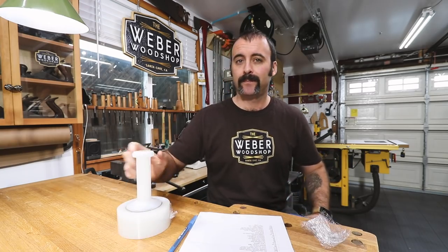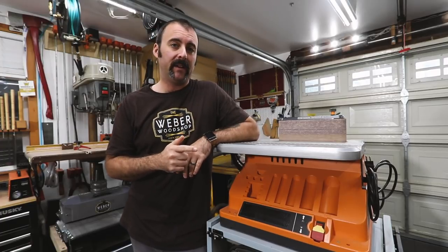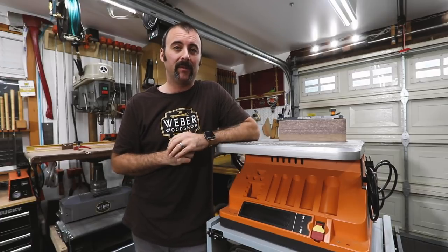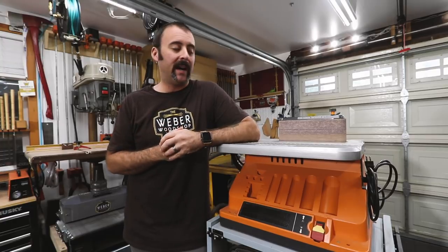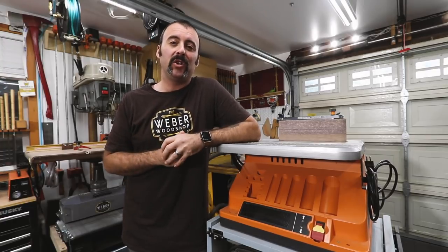This is a Ridgid oscillating spindle and belt sander. If you're new to woodworking and haven't heard of these, they're a huge bang for your buck. My favorite use is smoothing out all the saw marks after cutting curves on a bandsaw. The reviews were a little mixed when I looked it up, but I'm not really sure why — they're not perfect, but I wouldn't be able to live without mine. They are an excellent addition to your shop.